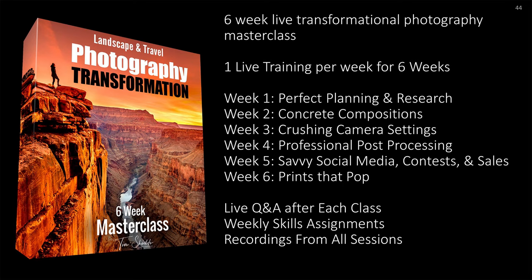This is a six-week live transformational photography masterclass with one live training per week. Week one covers perfect planning and research. Week two: concrete compositions. Week three: crushing your camera settings. Week four: professional post-processing. Week five: savvy social media, contests, and sales. Week six: prints that pop. After every class there's a live Q&A, weekly skills assignments, and you will get recordings from all sessions that you can keep forever.